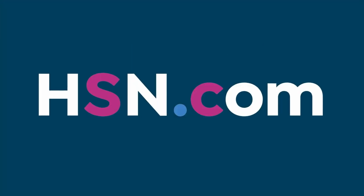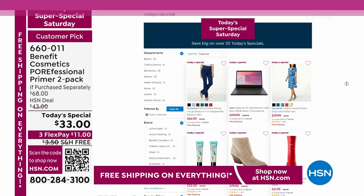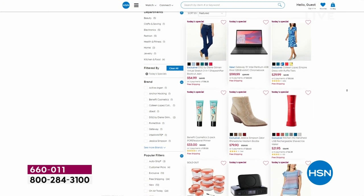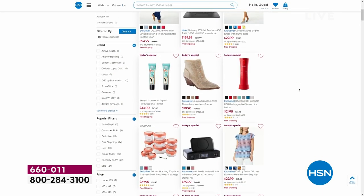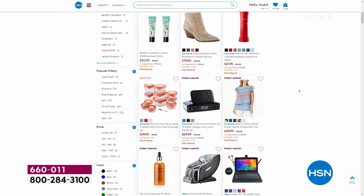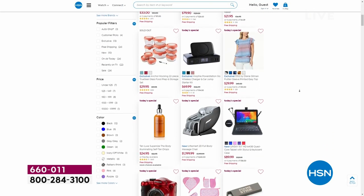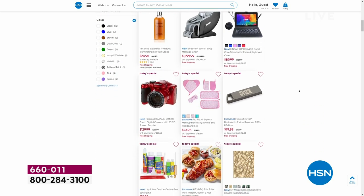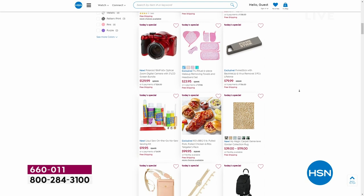We've moisturized our face and given ourselves a fabulous primer. Now we're going to brighten and whiten our teeth — seven shades whiter. Here are all of our today's specials. Actually, there's 24 today's specials. I have the DG2 Diane Gilman Dream Queen jeans coming up next. But the party continues with IntelliWhite — this is the whitening teeth brand I've recommended not only to my husband but to everyone in my family.